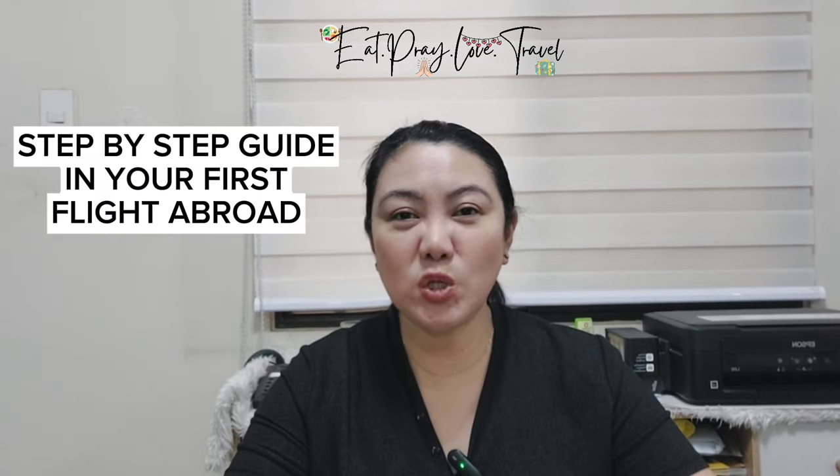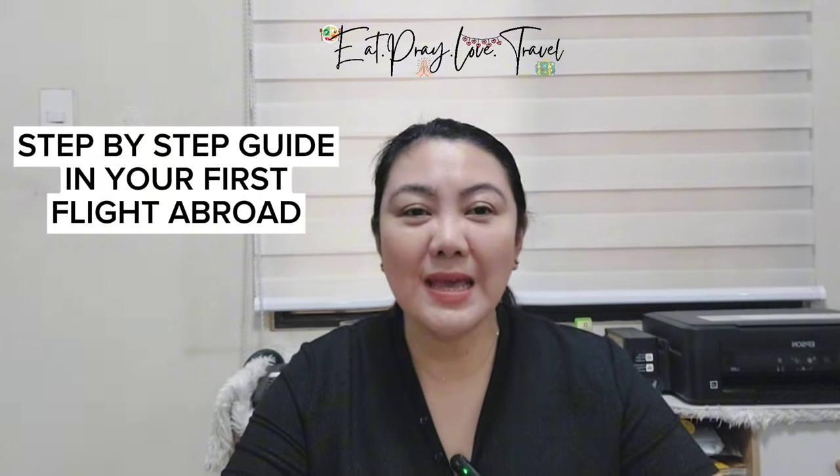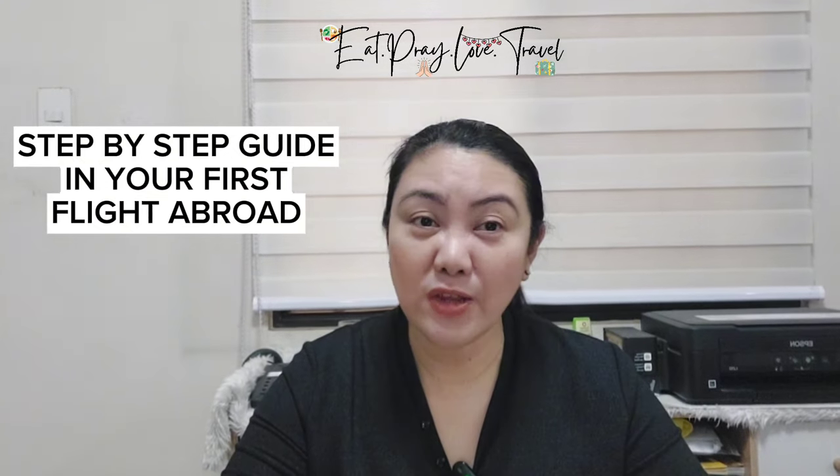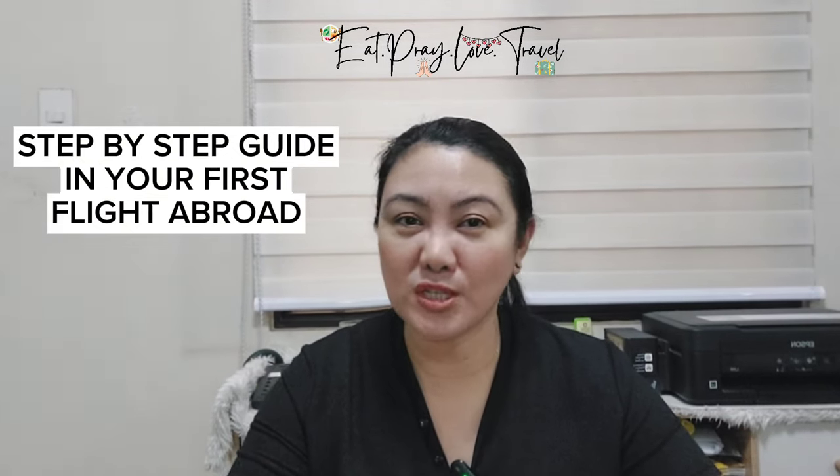Hi everyone! Welcome to our channel, Eat, Pray, Love, and Travel. Today, we will teach you the step-by-step guide in traveling abroad or internationally, most especially for those who are first-timers.